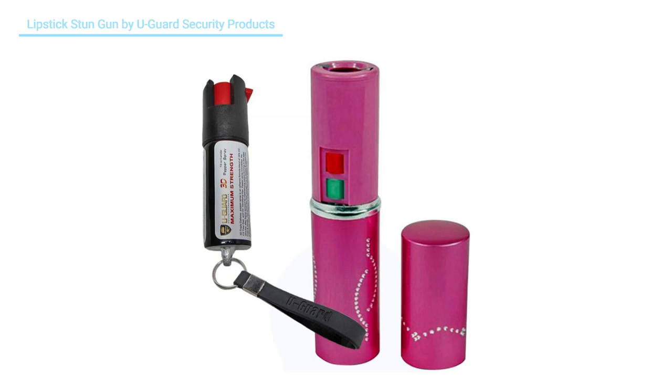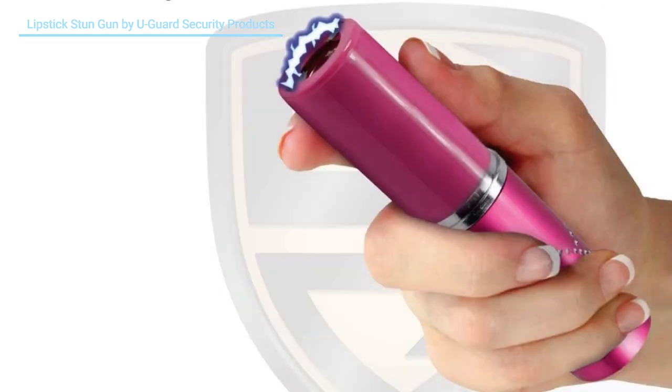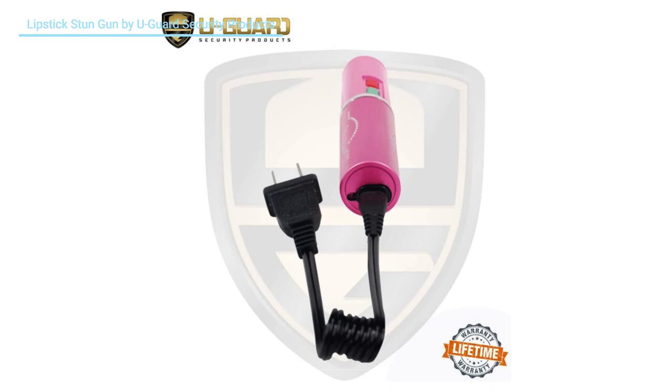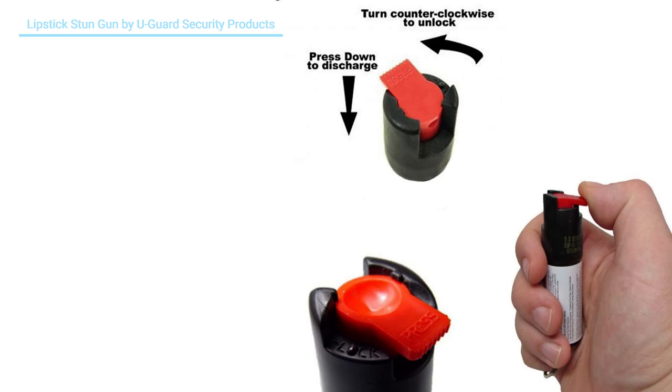Number seven: Lipstick Stun Gun by Uguard Security Products. It is ideal for women, girls, college students, and men. The small, durable cylinder fits all hands due to its compact design. This personal lipstick stun gun will bring an attacker to their knees. It is the best small rechargeable stun flashlight with a built-in rechargeable battery, made with three lines of defense: hot red pepper, CS military tear gas, and UV invisible dye to help identify an attacker. The pepper spray shoots a straight stream up to 12 feet, and the built-in keychain and locking twist-top actuator are easy to release and shoot.